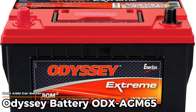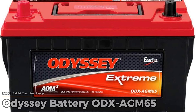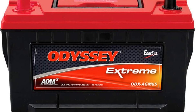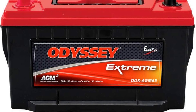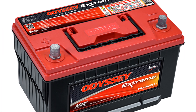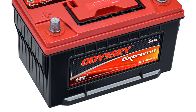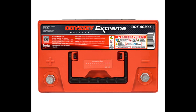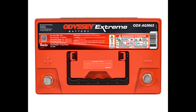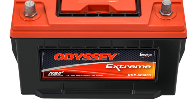Odyssey Battery ODX AGM65 – Best AGM Car Battery. If you're looking for something that can take a beating and still kick over your engine like nothing happened, this one definitely stands out. It's got a strong cold crank rating – 950 amps – which is great if winters where you live are rough. The reserve capacity is around 145 minutes, so it'll keep things running even if your alternator decides to call it quits for a bit.